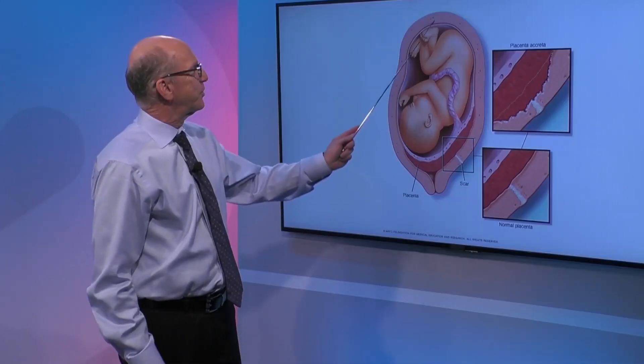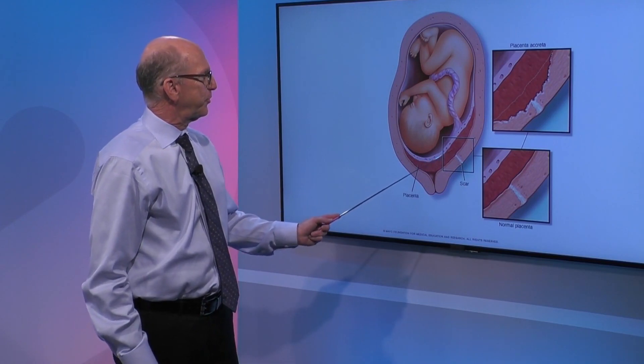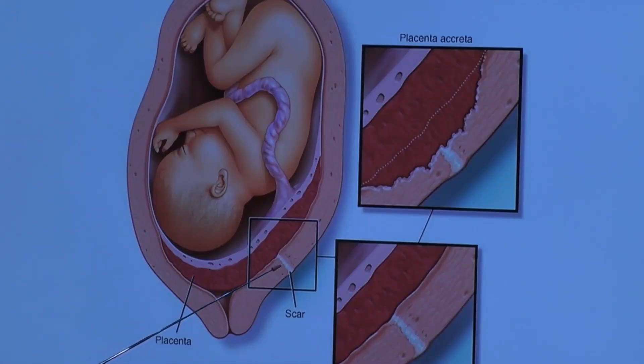Dr. Feldman is standing at our biodigital screen to explain. Let's break these three down — what are we looking at here? Here's the baby, here's the placenta, and the uterine wall. Here's a scar from a previous cesarean section.